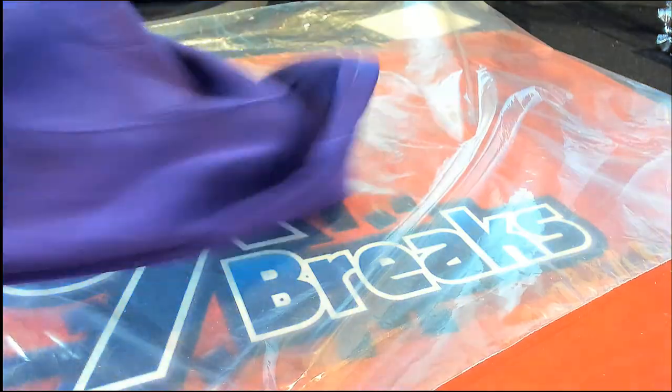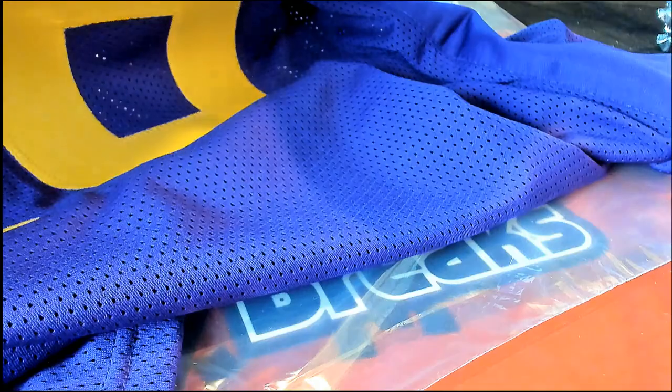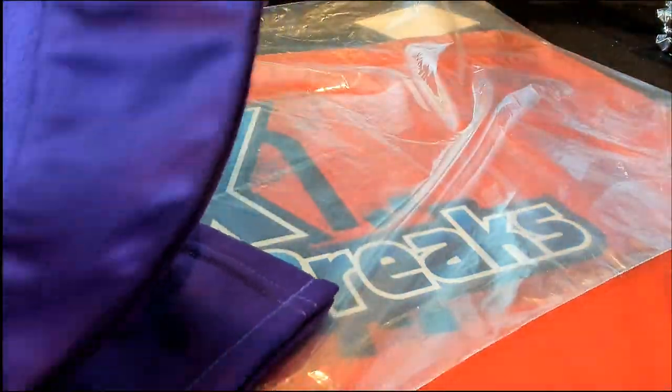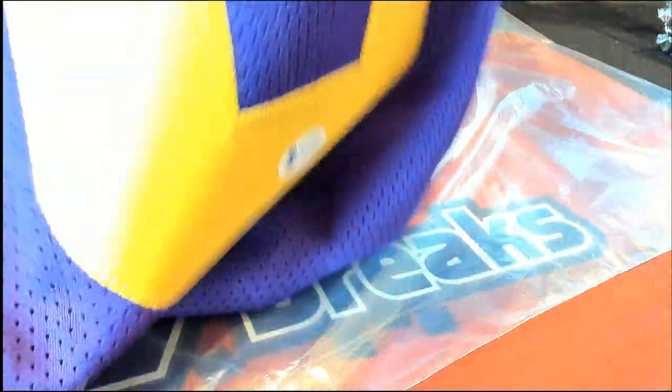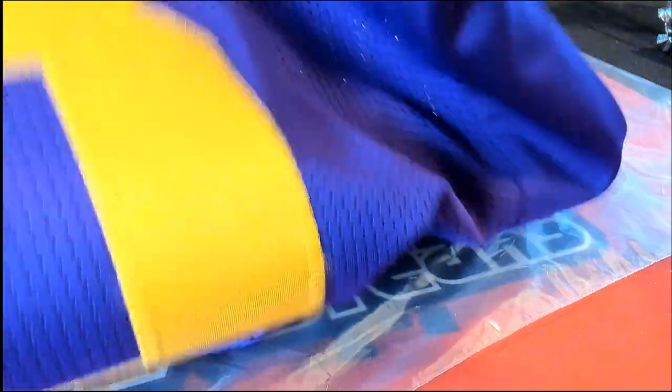Oh, this is so nice. Either way, it doesn't have any team identifier, so either way I would assume this would be classified as a college jersey. But there's no team identifier on it. It looks to me more like an LSU jersey than a Vikings jersey. But anyway, a big congratulations coming out of here in the break.